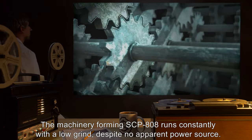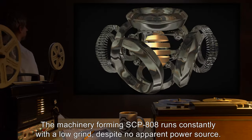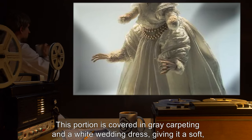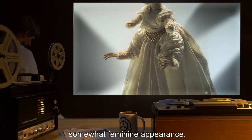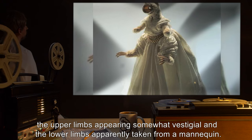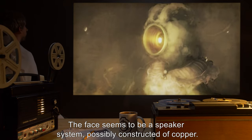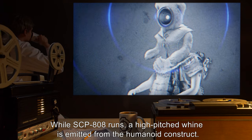The machinery forming SCP-808 runs constantly with a low grind, despite no apparent power source. The uppermost portion of SCP-808 is constructed in a somewhat humanoid form. This portion is covered in grey carpeting and a white wedding dress, giving it a soft, somewhat feminine appearance. The effigy possesses four limbs — the upper limbs appearing somewhat vestigial, and the lower limbs apparently taken from a mannequin. The face seems to be a speaker system, possibly constructed of copper. While SCP-808 runs, a high-pitched whine is emitted from the humanoid construct.